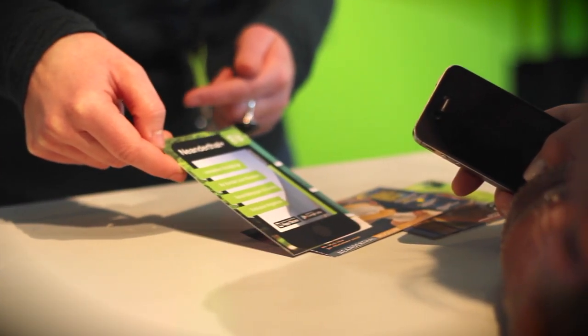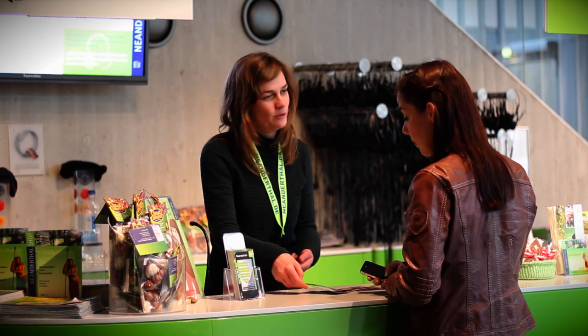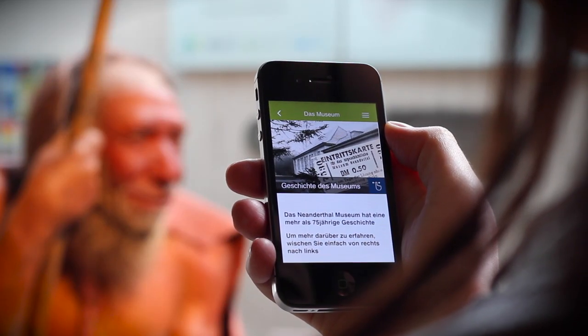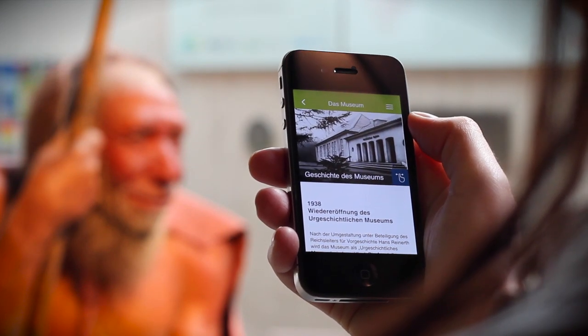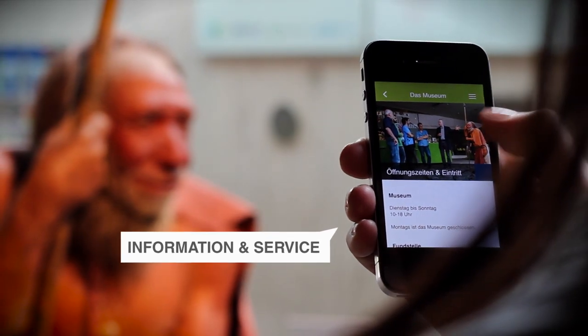The new Neanderthal Plus app allows visitors to discover more with their smartphones in and around the museum. Before exploring the actual museum, visitors can use the app to find out more about its history and architecture, get an impression of current and future exhibitions, or find the museum's opening hours and directions.